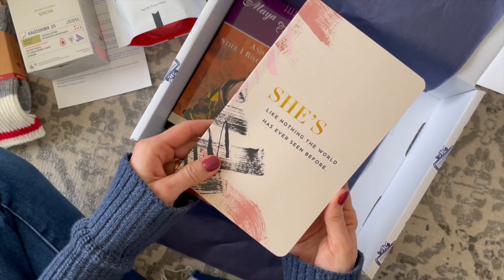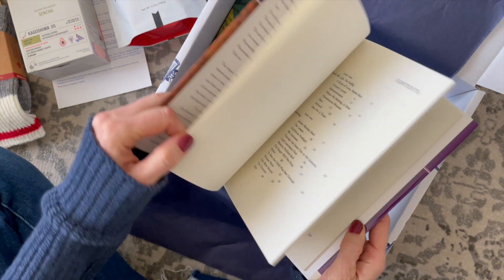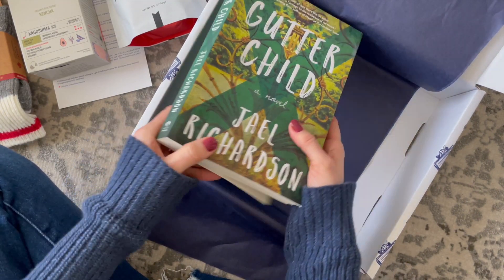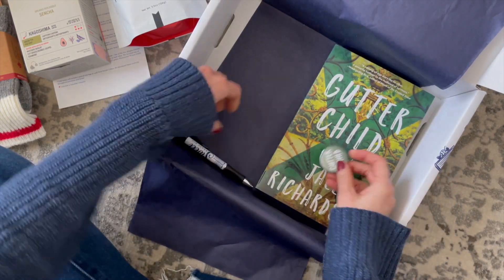Here we have a notebook. We received an extra book this month — a book of poems — and here is our actual book, Got Our Child.